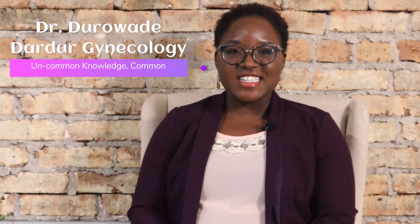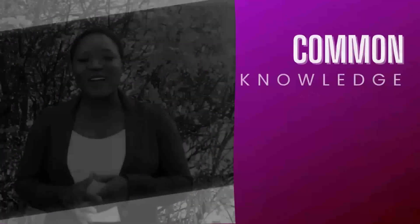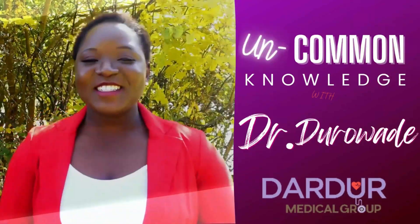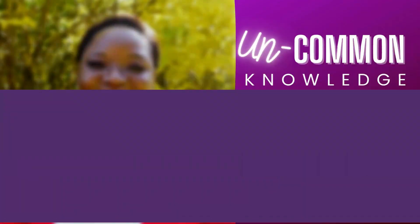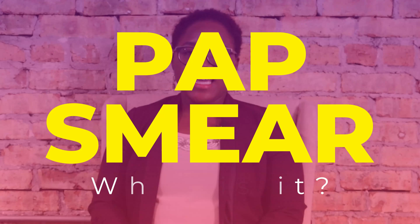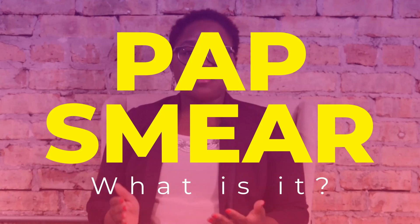Hello again, it's Dr. Duruwade from Dietary Gynecology, here to make uncommon knowledge common. Our topic today is: what is a pap smear?